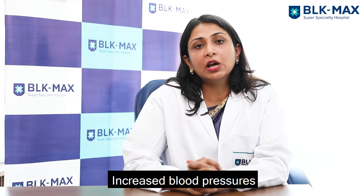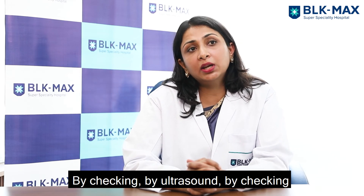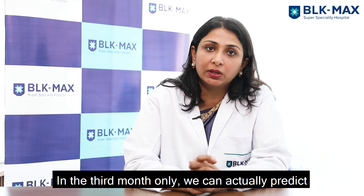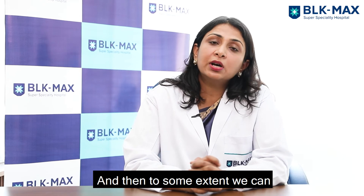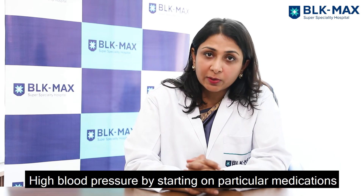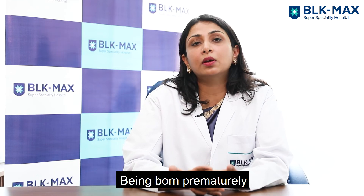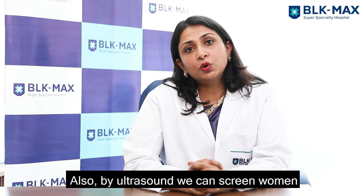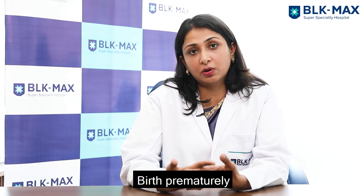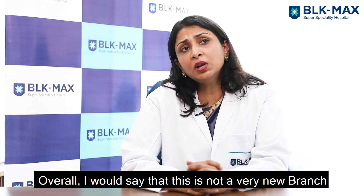Another important complication many women face in pregnancy is increased blood pressure, which may require early delivery. In the fetal medicine unit, by checking blood flow from mother to baby on ultrasound in the third month, we can actually predict this risk. To some extent, we can delay or reduce the chances of developing high blood pressure by starting particular medications, thus decreasing the chances of premature birth. We can also identify women who are at high risk of giving birth prematurely — that is also one of the most important aspects of the fetal medicine unit.